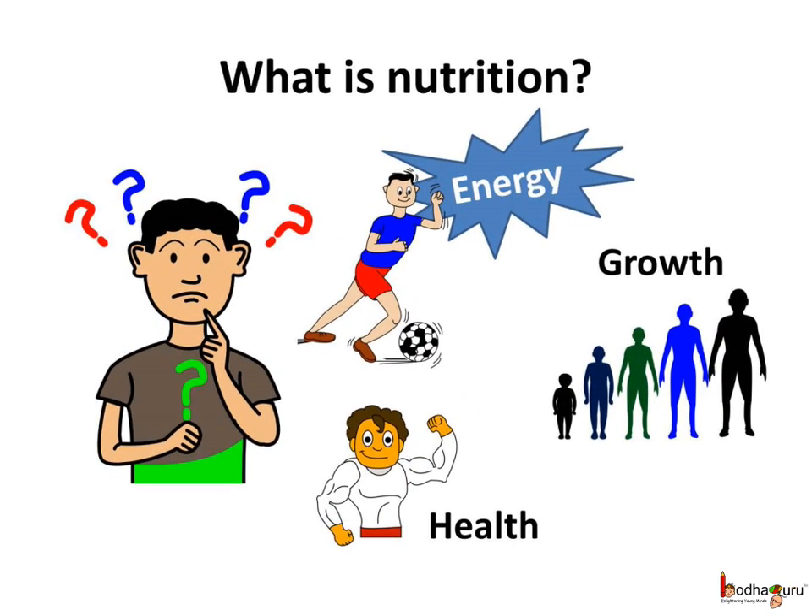We are all familiar with the word nutrition, but what is nutrition? Human nutrition includes the nutrient requirements, mode of intake of food, and also its utilization in the body. In simple words, we can say nutrition is the process of obtaining food necessary for health, energy and the growth of our body.